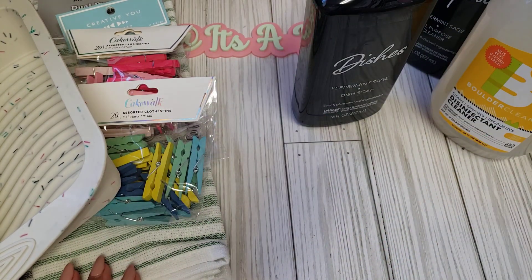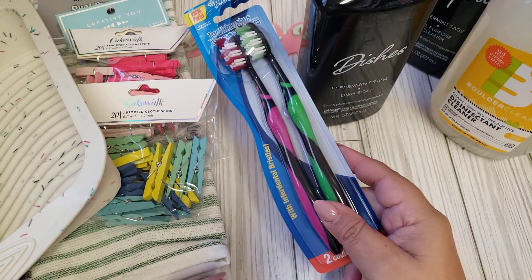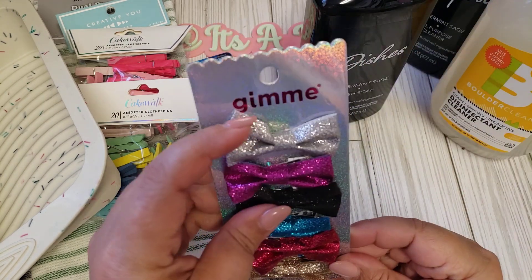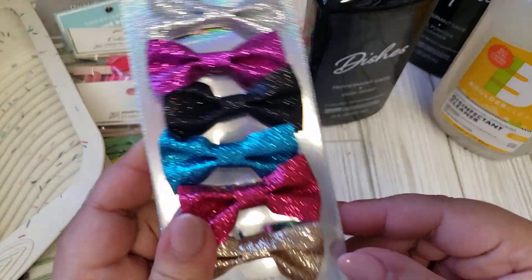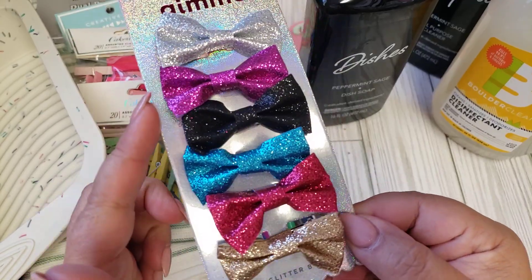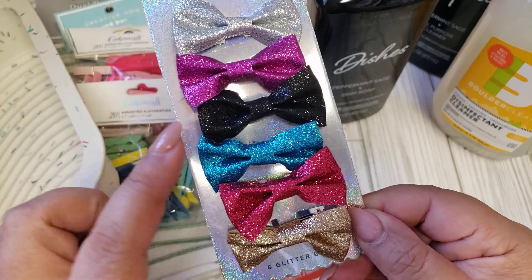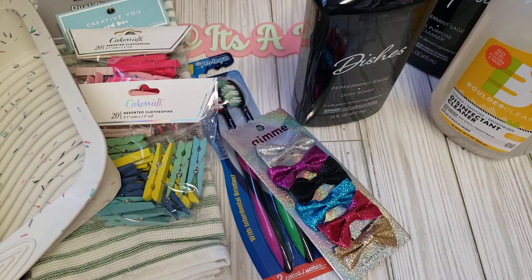Nothing too exciting, but I did pick up some toothbrushes. I also found these bows by the Gimme brand — just little alligator clip type bows. I thought these were nice and a good size. I can use them for paper crafting. You get silver, more of a purpley, black, blue, pinky red, and a gold — a nice variety of colors.